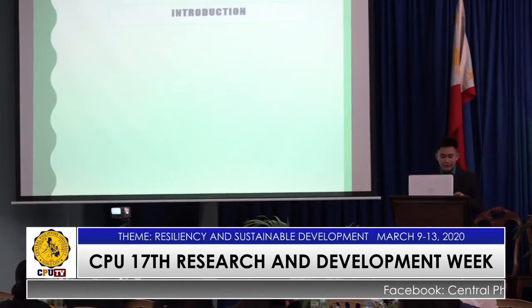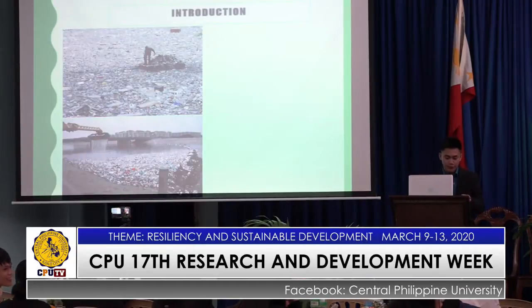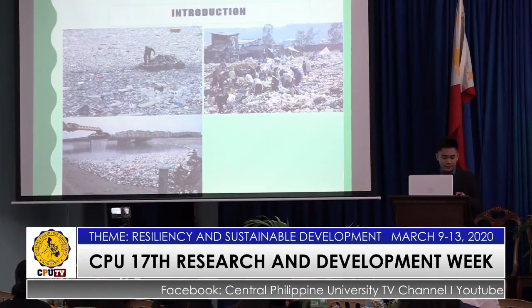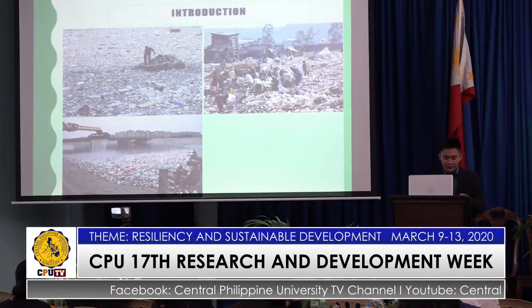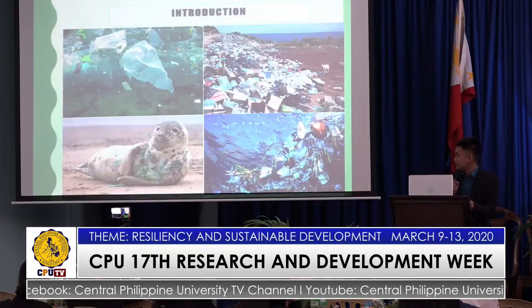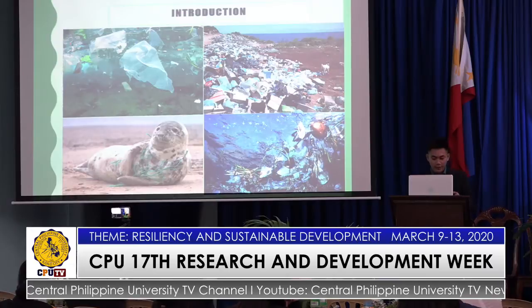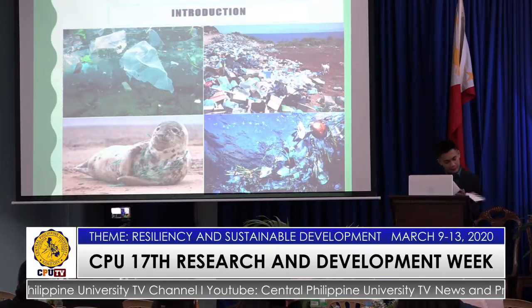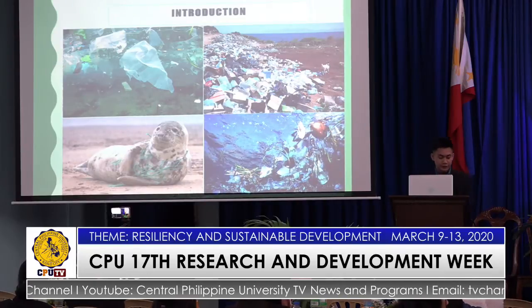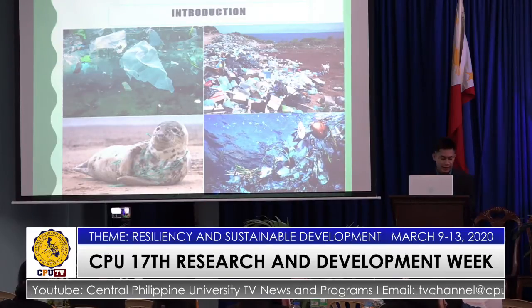Over a few decades, humans have managed to dump tons and tons of garbage in the ocean and land. One of the most devastating elements of this pollution is that plastic takes thousands of years to decay. As a result, fish and wildlife are becoming intoxicated. Consequently, the toxins from the plastic have entered the food chain, threatening human health.